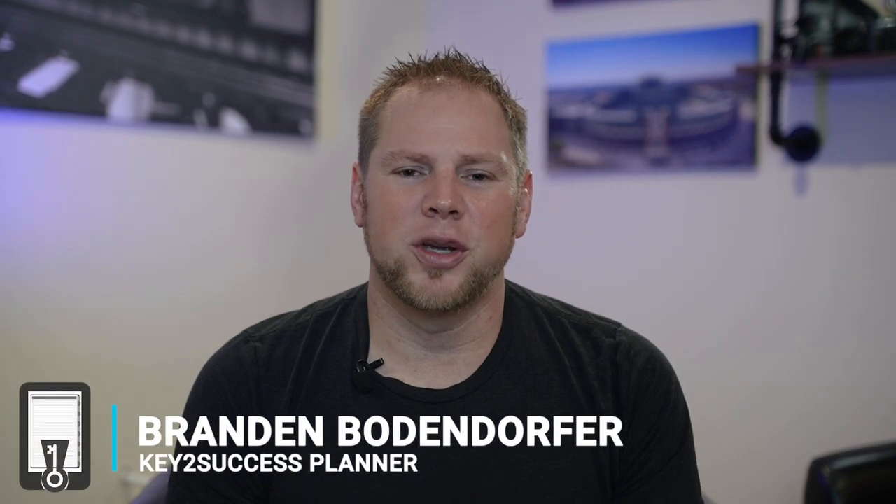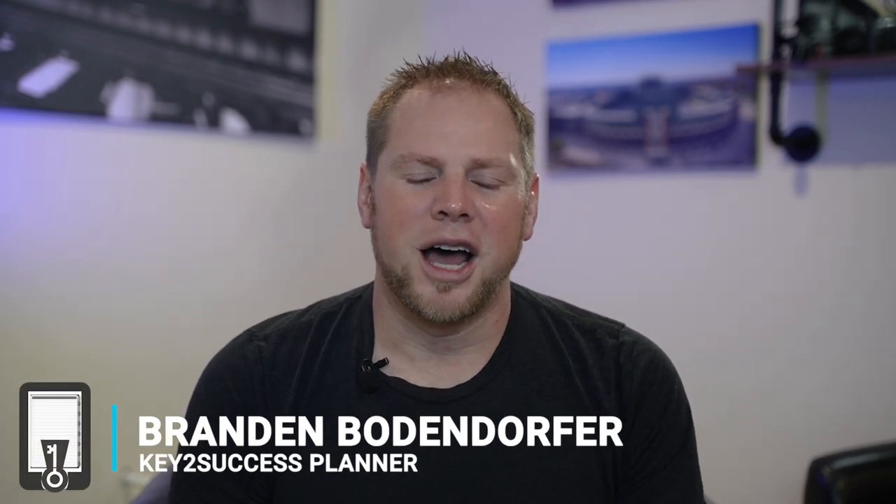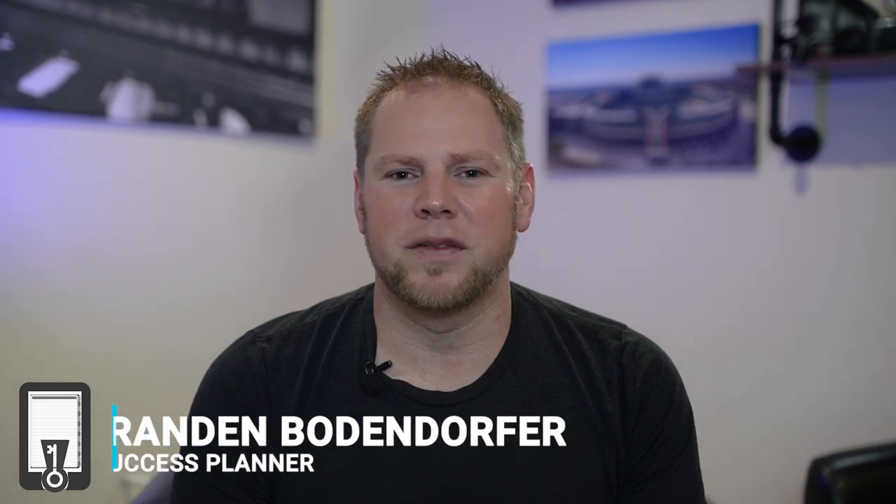We do tons of videos on different tools, different modes, and different products. If you haven't subscribed to the channel, please do so to get more information and learn about our system — it is something that a lot of entrepreneurs, business owners, managers, professionals, and people in our communities are using to improve their goals and reach for the stars. I'm Brandon Boniford, creator and founder of the Key to Success Planning System, and I look forward to seeing you guys again real soon.